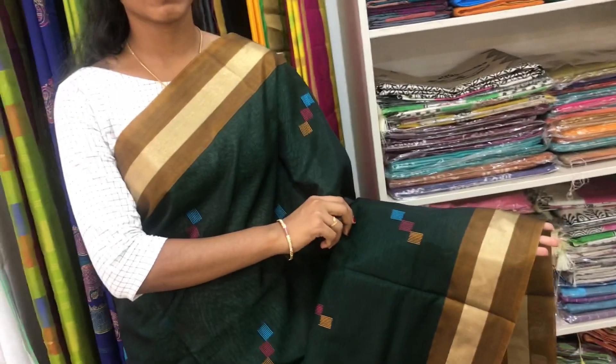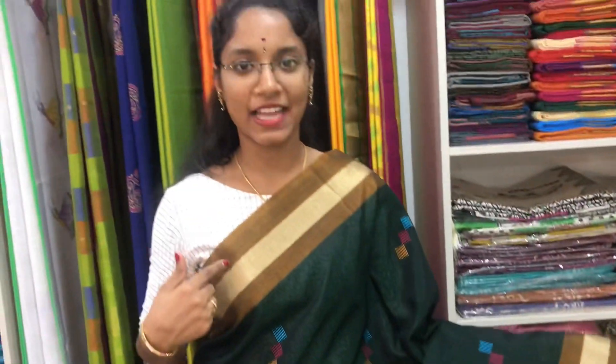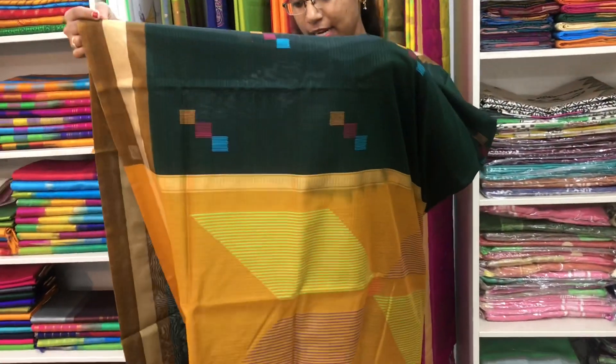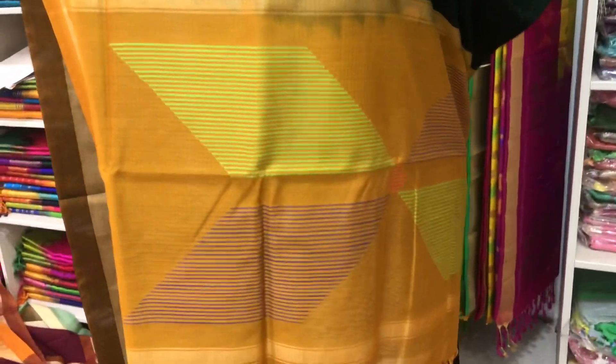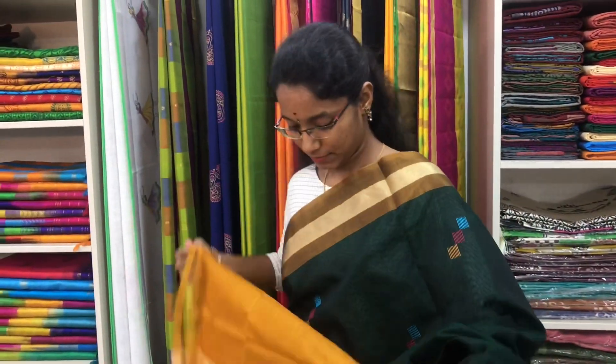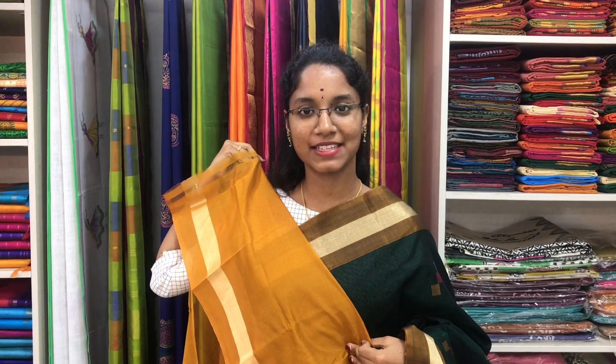Saree number 19 is a cotton silk saree in bottle green and mustard combination. We have small zari border on both sides of the saree. On the entire body we have thread buttas all over the saree. The thread design pallu is in white, violet and mustard colour. And a plain mustard blouse. Price of the saree is 2600.